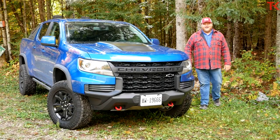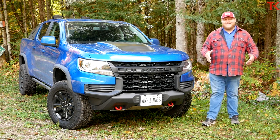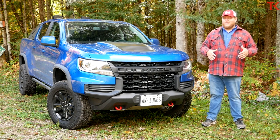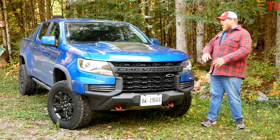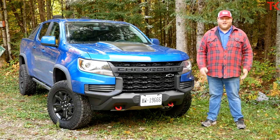Hi everybody and welcome to the Truck King YouTube channel. Sitting next to me is the Chevy Colorado ZR2. This truck has already established itself as one of the best off-road mid-sizers on the market. Now for 2021, Chevy has done a P&P update — we like to call it paint and plastic. All of the off-road goodies that you already know and love are still here, but it's wrapped in a whole new skin, and we're gonna put it to the test.